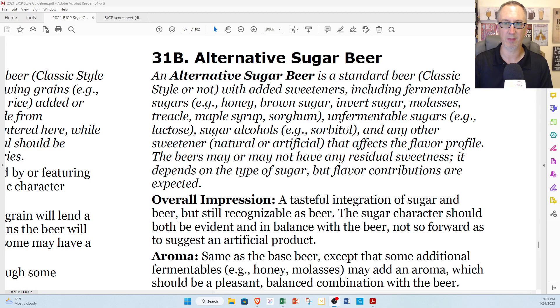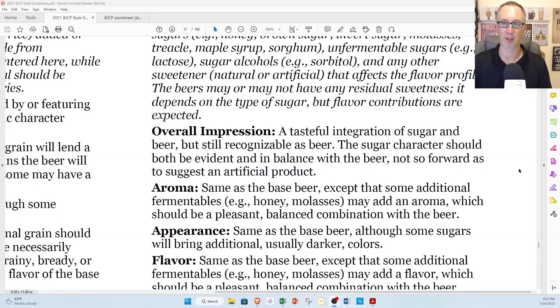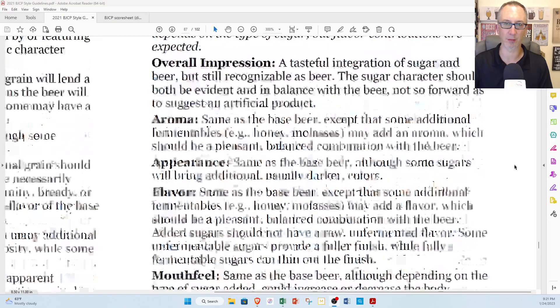These beers may or may not have any residual sweetness — it depends on the type of sugar — but flavor contributions are expected. Overall impression: a tasteful integration of sugar and beer, but still recognizable as beer. Not an FMB, flavored malt beverage, or like a hard seltzer or hard root beer. The sugar character should be evident and in balance with the beer, not so forward as to suggest an artificial product.